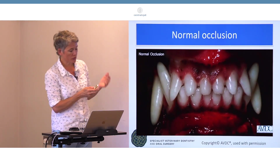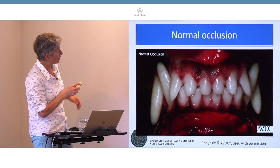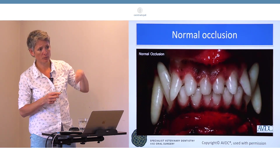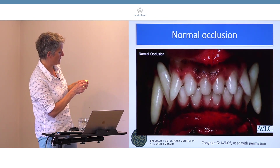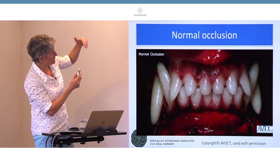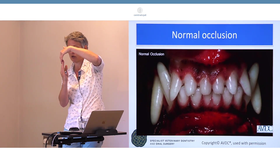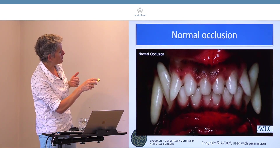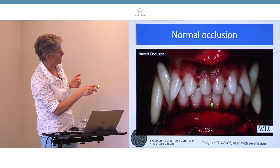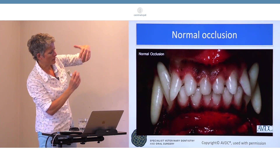This is what normal should look like. This is from the AVDC website — the American Veterinary Dental College — which is quite a good resource if you have a look around; there's information for pet owners and for vets. In the front of the mouth, the incisors should meet like this: the upper maxillary incisors should just be in front of the lower incisors, and the midlines should match with no abnormal contact.